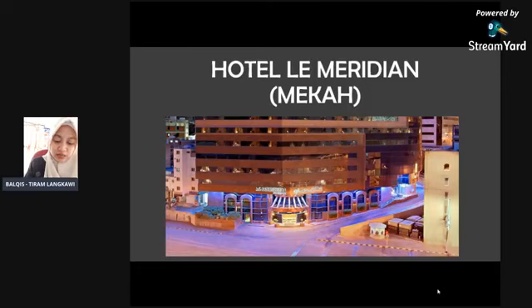Sebelum tu saya nak ingatkan, hari Jumaat ni kita ada kursus Umrah online jam 10 pagi di page Tiram Travel Langkawi oleh Ustaz Suhairul Ben Saad. Jadi kepada semua yang tengah menonton live ni, dia jemput untuk meluangkan sedikit masa untuk menonton kursus Umrah online.